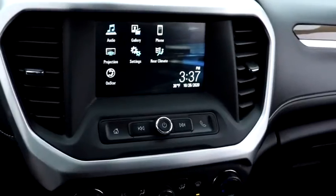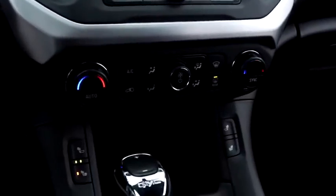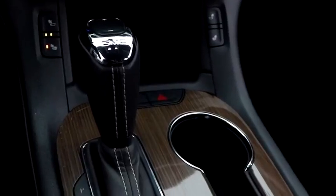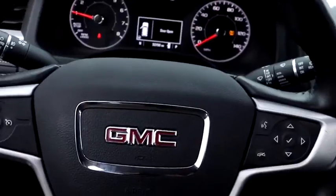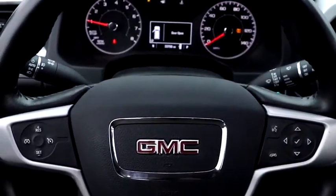Fog lights, heated front driver and passenger seats, trip computer, security system, power windows, rear window defroster, panic alarm, overhead console, remote keyless entry, and tachometer.